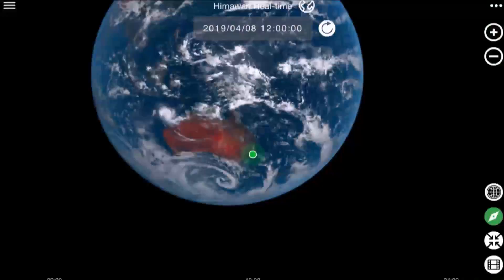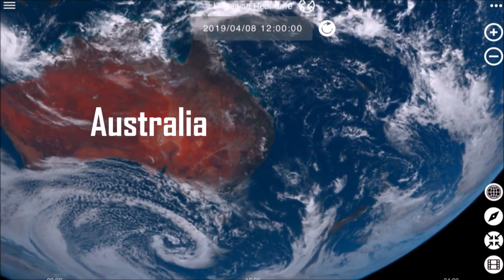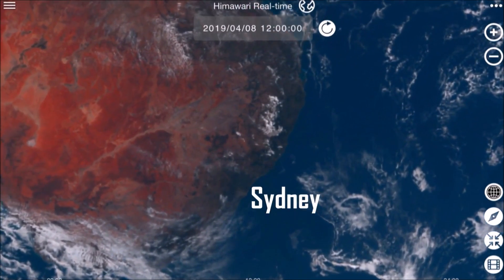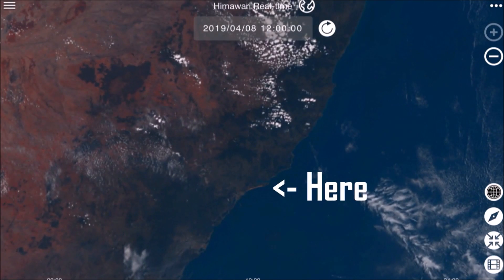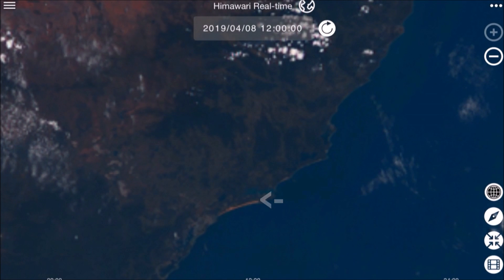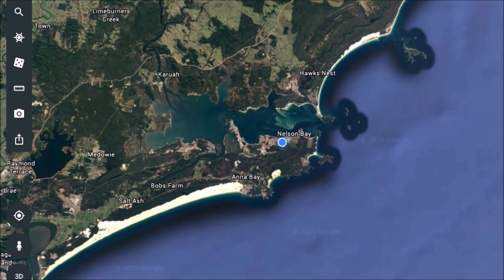Here's the Himawari site I use — the link is in the description. And if we zoom in, I can show you where I live. This is Australia, obviously. I live on the east coast, a little north of Sydney. There's Sydney just there, and then Newcastle. And I live here in a little town called Nelson Bay. This strip here is actually a large stretch of sand dunes, which makes identifying my location pretty easy. Here's the Google Earth image of my location, which gives us a good idea of where I am. There's the sand dunes, and I live on this peninsula just there.